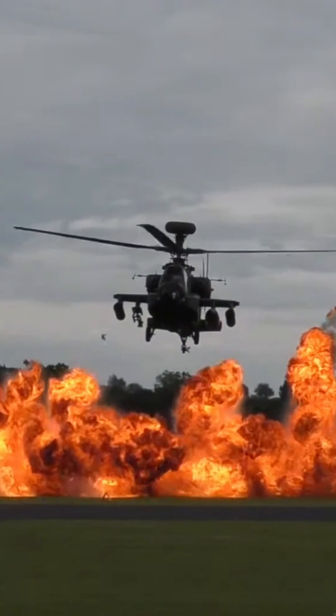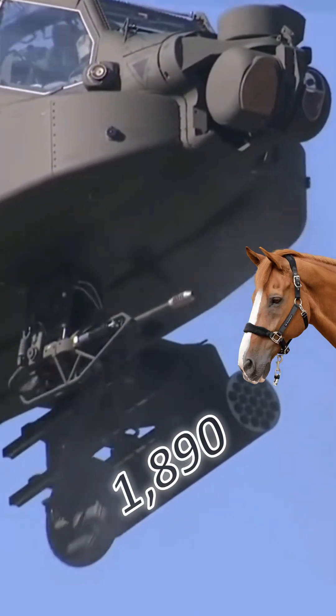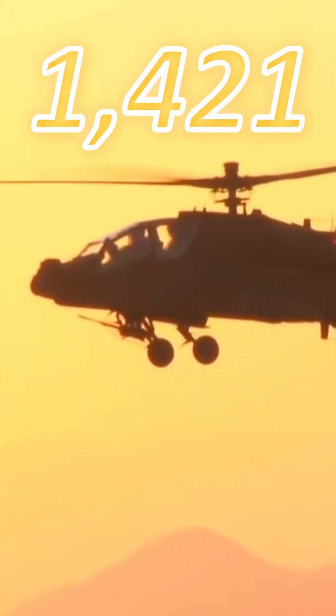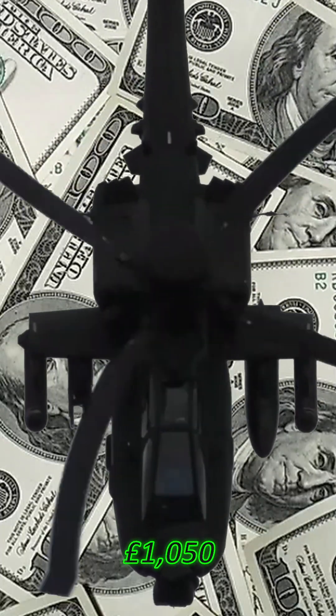Starting with the Apache, it's powered by two Rolls Royce engines generating 1,890 horsepower. It has a 1,421 litre fuel capacity, meaning it will cost you £1,050 to refuel.